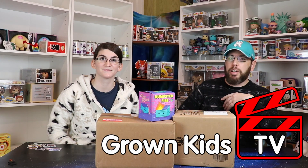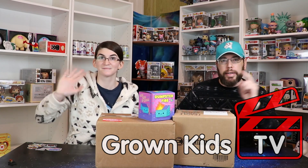Welcome back to this special Thursday episode of Grown Kids TV with myself, Mike, and Lindsey. It's special because Thursday we rarely do a Pop King Paul box, but we have a little bit lower value — a more affordable $40 damage mystery box.